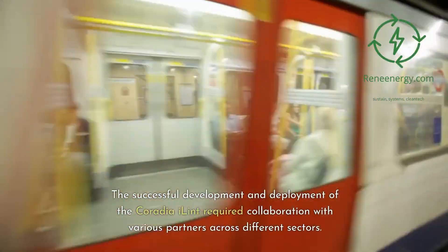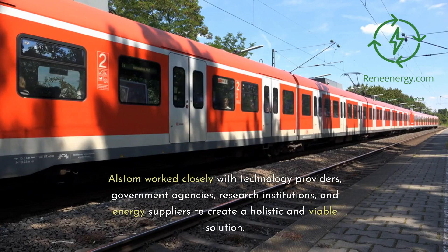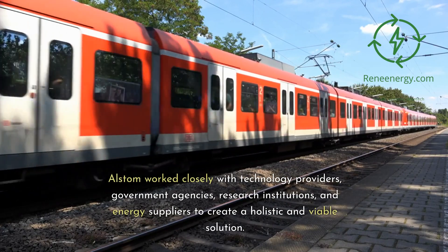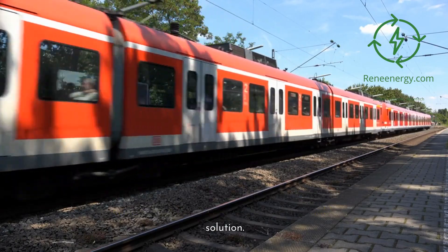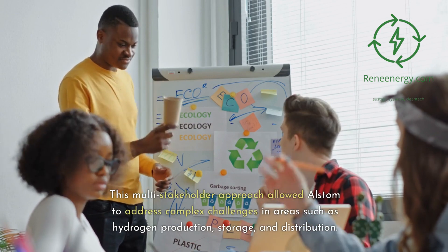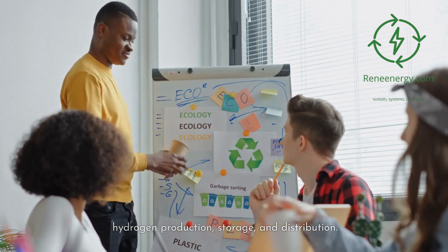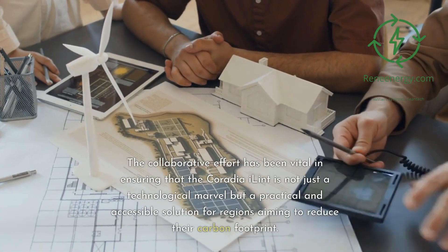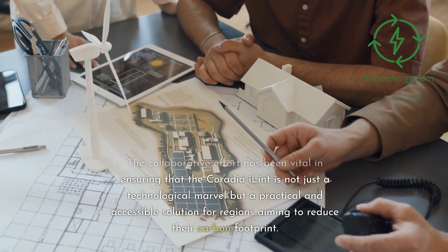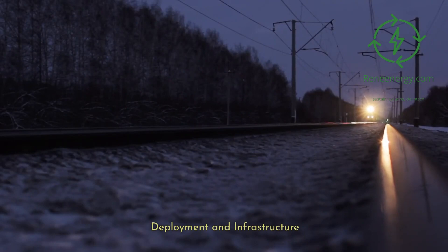The successful development and deployment of the Coradia iLint required collaboration with various partners across different sectors. Alstom worked closely with technology providers, government agencies, research institutions, and energy suppliers to create a holistic and viable solution. This multi-stakeholder approach allowed Alstom to address complex challenges in areas such as hydrogen production, storage, and distribution. The collaborative effort has been vital in ensuring that the Coradia iLint is not just a technological marvel but a practical and accessible solution for regions aiming to reduce their carbon footprint.